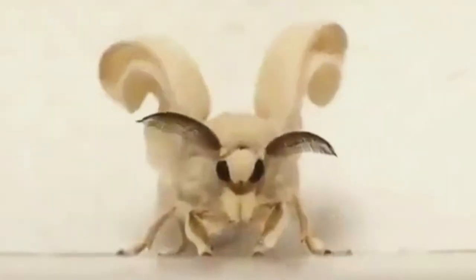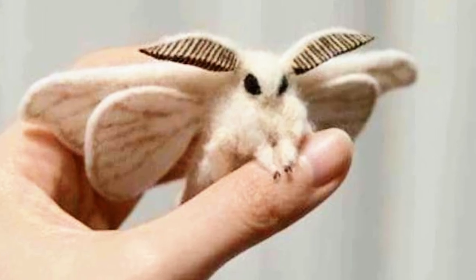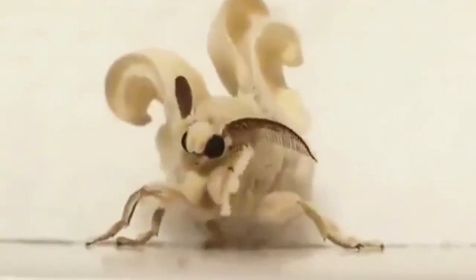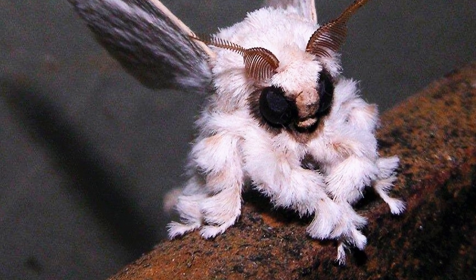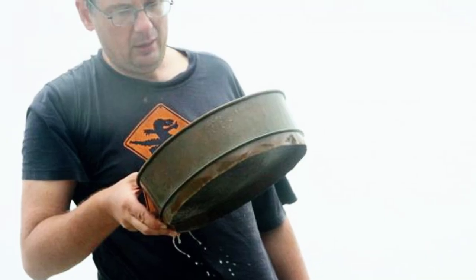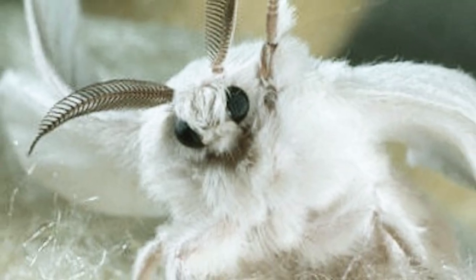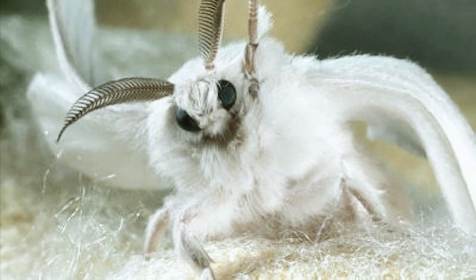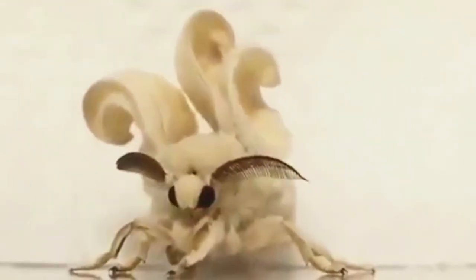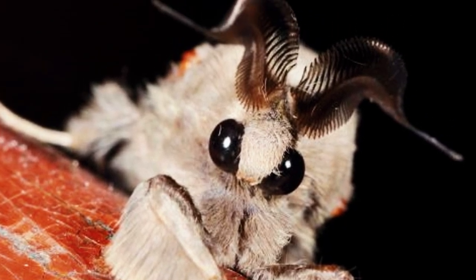Venezuelan Poodle Moth. The Venezuelan Poodle Moth mystified researchers and baffled the internet when pictures of it went viral soon after its discovery in 2009. Many believed the insect was actually a hoax — seriously, it looks like a Pokémon. It was discovered by zoologist Dr. Arthur Anker, who photographed the new species. At a glance, the insect looks like a combination of a large moth and a bright fluffy white poodle. Since the moth was put in the spotlight, it's been a much sought-after pet for collectors looking for something cute, rare, and of course beautiful.